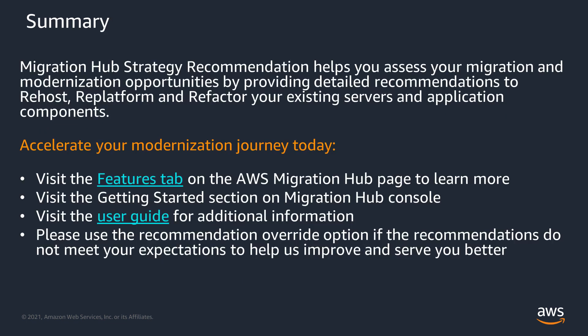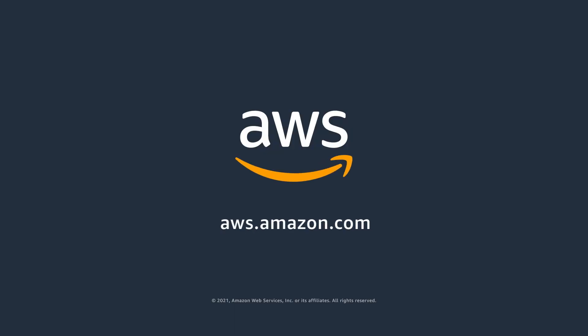In summary, the Migration Hub Strategy Recommendations helps you assess your migration and modernization opportunities by providing detailed recommendations to re-host, re-platform, and refactor your existing servers and application components. To learn more, please visit our AWS Migration Hub page. Thank you for joining.